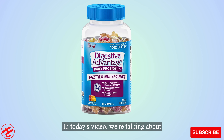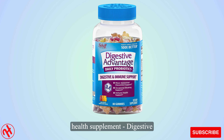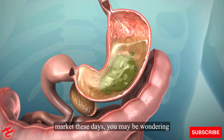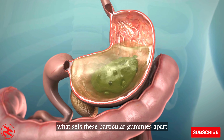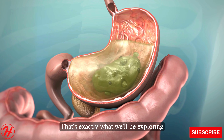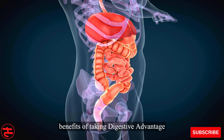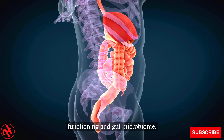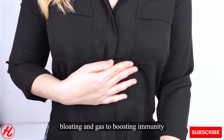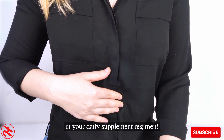Welcome back to my channel. In today's video, we're talking about an increasingly popular digestive health supplement — digestive advantage probiotic gummies. With so many probiotic options on the market these days, you may be wondering what sets these particular gummies apart and whether they live up to the claims. That's exactly what we'll be exploring today as I walk you through the key benefits of taking digestive advantage chewables to improve your digestive functioning and gut microbiome. From easing common issues like bloating and gas to boosting immunity and beyond, keep watching to learn if these gummies deserve a place in your daily supplement regimen.